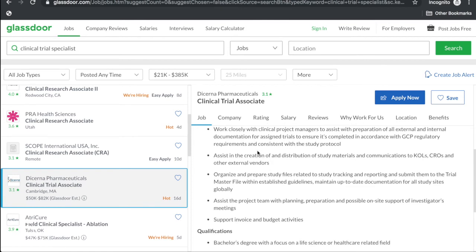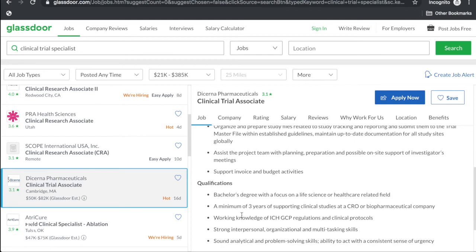So if you want to do both, look for positions titled clinical trial associate or clinical trial specialist. The salary here is $50K to $82K, but this is in Cambridge, Massachusetts where cost of living is high. I'd take $47K in Wilmington, North Carolina over $50K in Cambridge, Massachusetts any day — Wilmington is way cheaper. Obviously if you have three years of experience you'll command more of that $82K range.